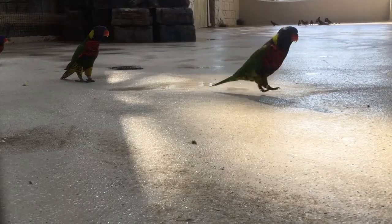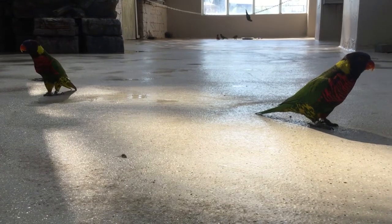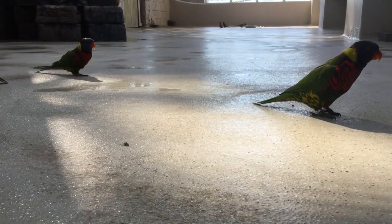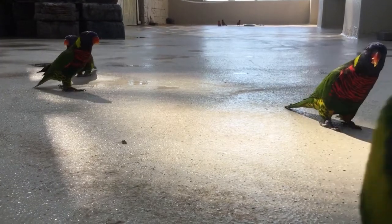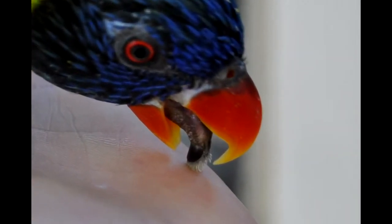There's one rule in biology, which is that every rule has an exception. So there are a couple of parrots that eat something totally different. The lorikeet, native to Australia, drinks nectar from flowers. It has a bristly tongue adapted to get a sweet meal.